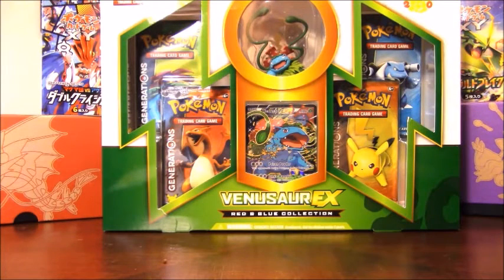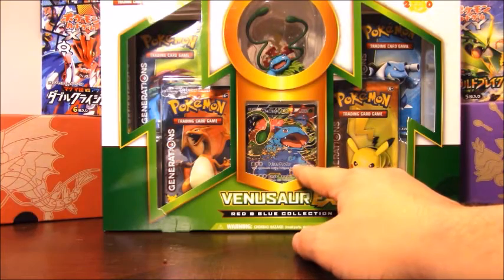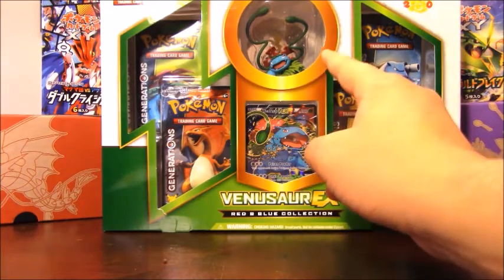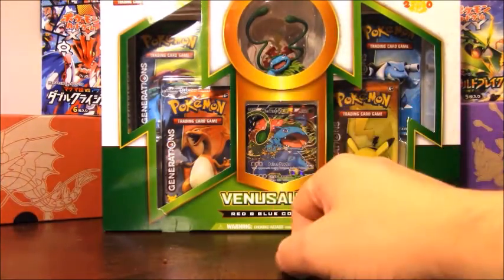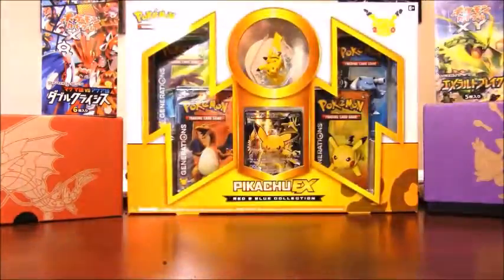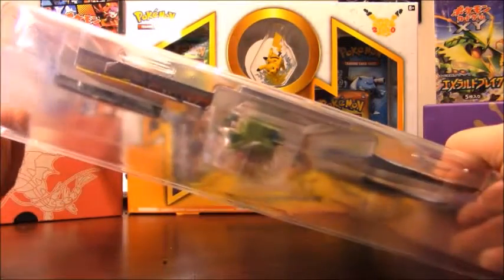Hey everyone, this is Cory with Cory's Card Craze and another collection box opening. Today is going to be the Venusaur EX Red and Blue Collection Box. I'm trying to catch up on all these Generations products that have come out lately. In this box we have a sweet-looking promo of Venusaur EX, the figure, and four Generations packs. I can't wait to get into these booster packs.